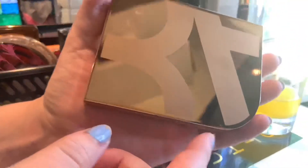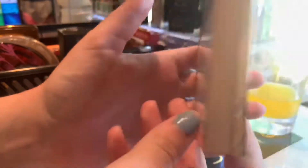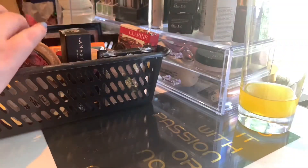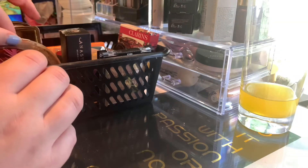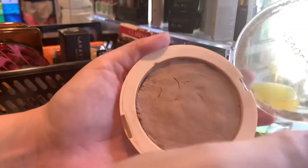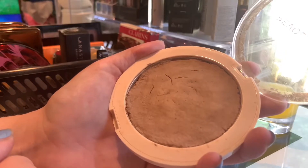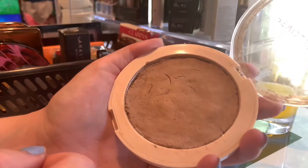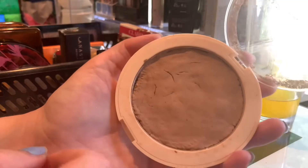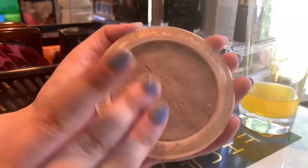I was actually going to buy the light medium one and then I accidentally picked up the medium dark one, so yeah. But I'm still glad that some of these actually work for me. Okay, singles. We have my Revolution Mega Bronzer in 01 Cool. This is actually the bronzer I'm going to work on after I have finished up the Hula one and after I have finished up one more in the Revolution palette I'm working on. Because this is a repress and it's not too much left. I really just want to get this big packaging out.